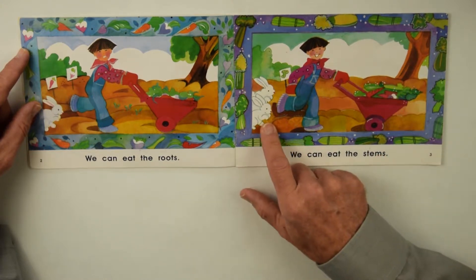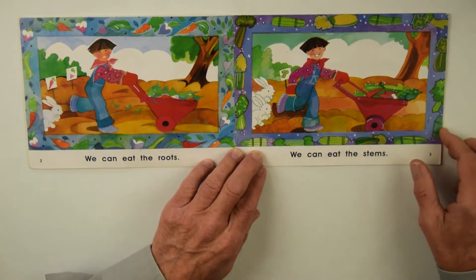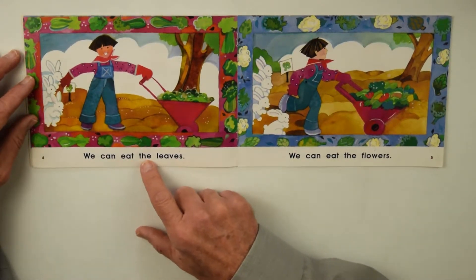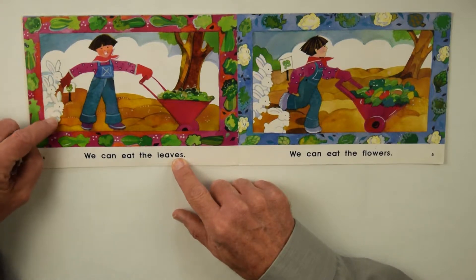Now there's two rabbits. We Can Eat the Leaves, which would be the lettuce leaves. Now there's three rabbits.